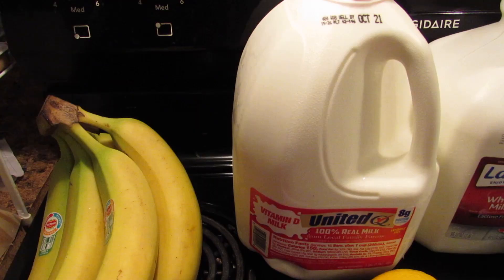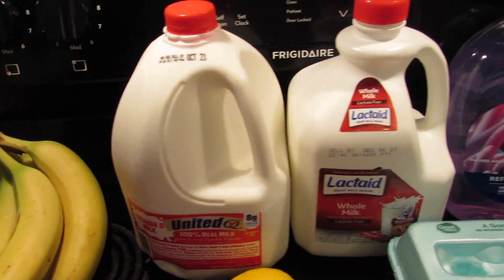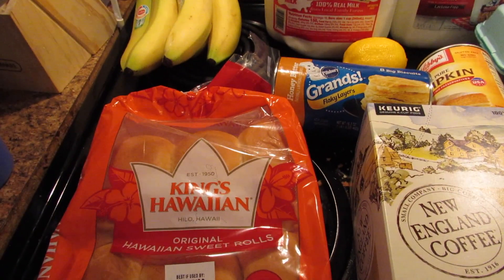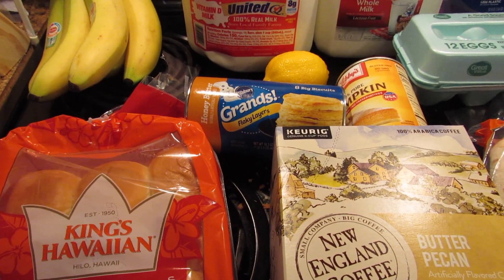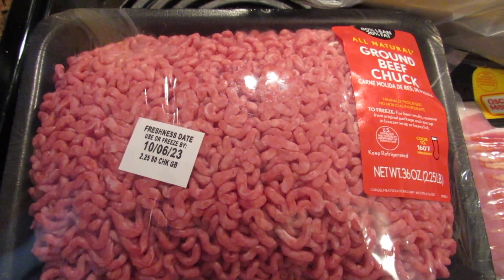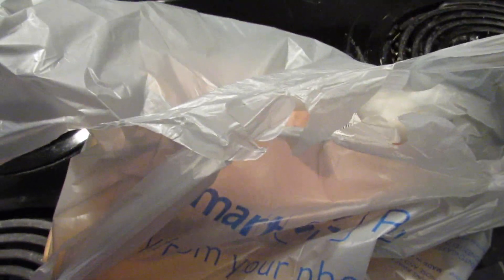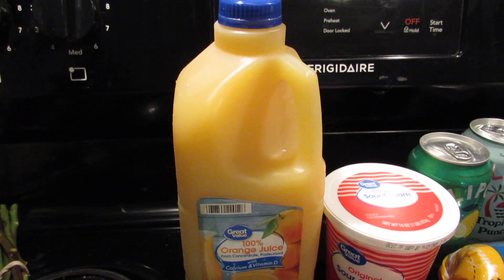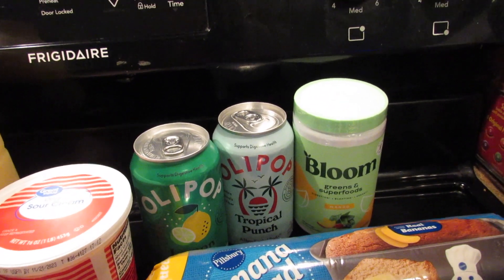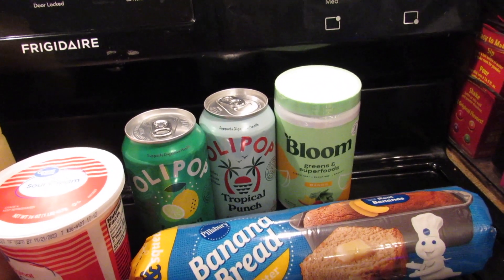I just got back from getting groceries. I picked up bananas, milk, soft soap, eggs, a lemon, a can of pumpkin, Hawaiian rolls, honey butter biscuits, butter pecan coffee, tortillas, ground beef chuck, bacon, chicken tenders, orange juice, sour cream, and two different flavors of Olipop. I also saw Bloom at Walmart and I've heard so much about it — I just wanted to try it and decide for myself if it's worth it.